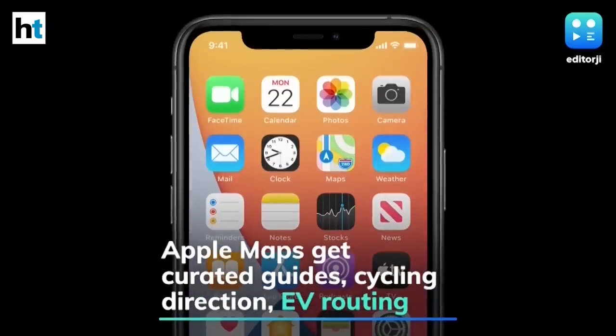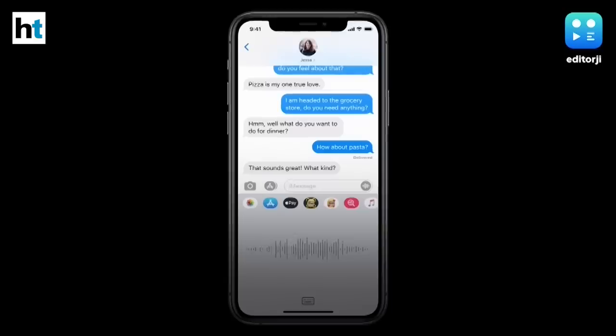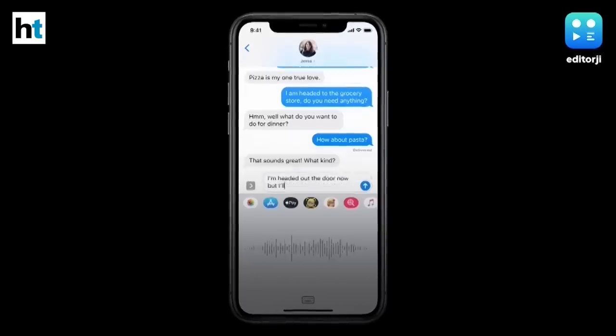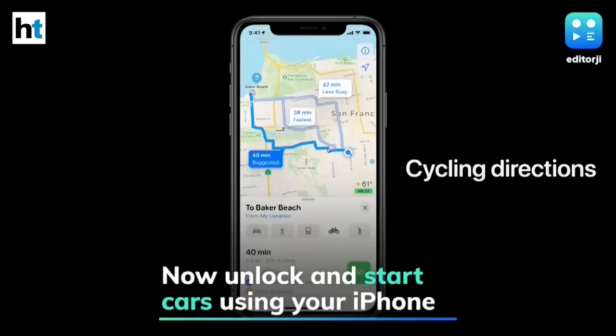The update also redesigns Siri and allows Apple's voice assistant to send audio messages. Apple Maps is getting new curated guides, cycling directions, as well as EV routing to help users find the best possible path towards a charging station.